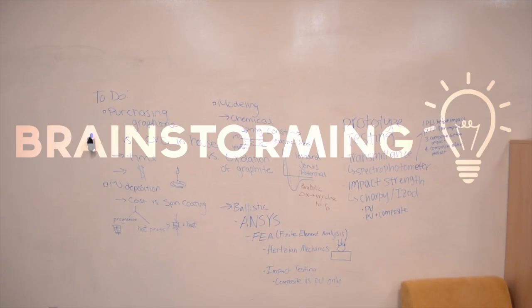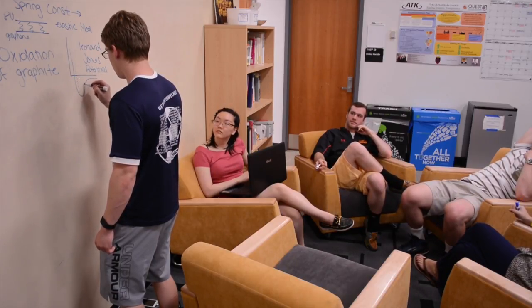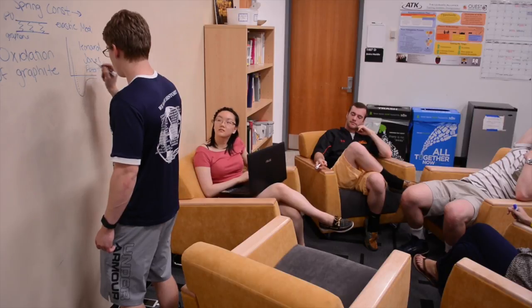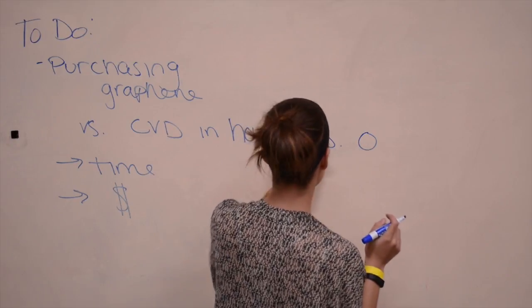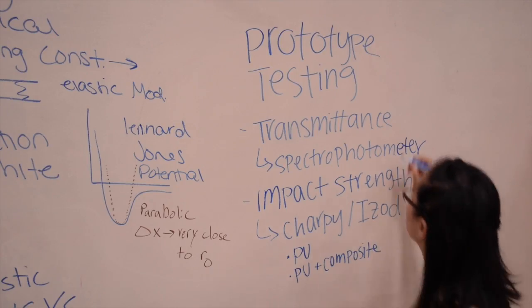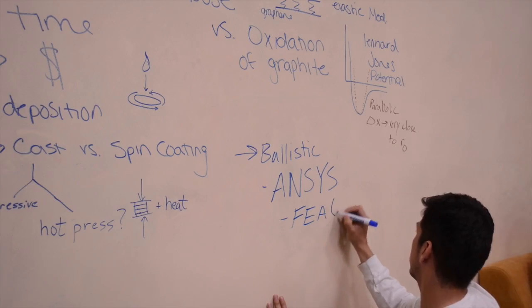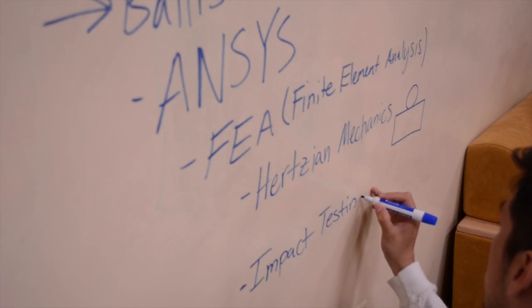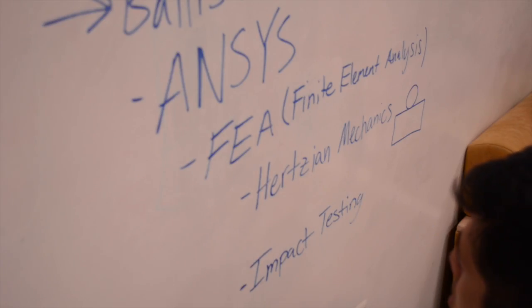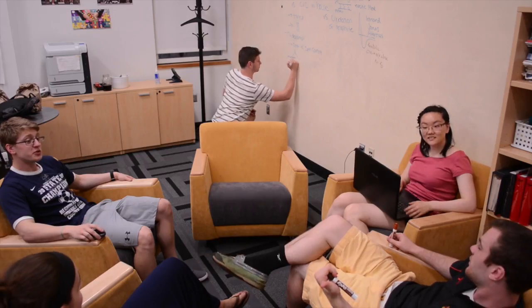Polymeric materials have shown great promise in transparent armor applications. The advantage of polymeric materials over their ceramic counterparts comes from their superior strength-to-weight ratio. While commercially available products have proven to be effective, they have yet to achieve a high enough strength at a practical thickness to be a viable replacement to current ceramic technologies. Our idea is to incorporate graphene, known for its incredible strength at atomic thicknesses, onto a high-strength polymeric substrate.